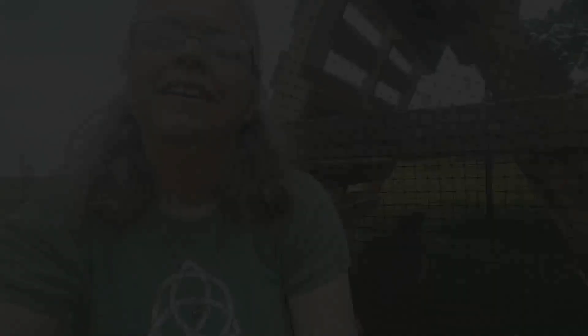Another project today — one chicken was in this box and she was going a little stir crazy. I kind of made a quick chicken tractor.